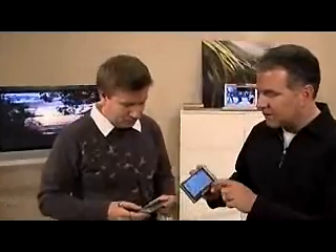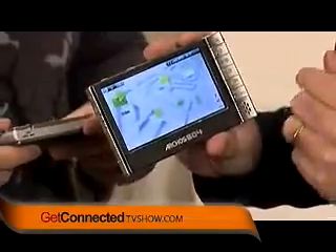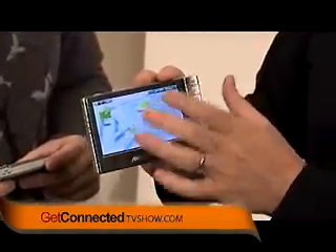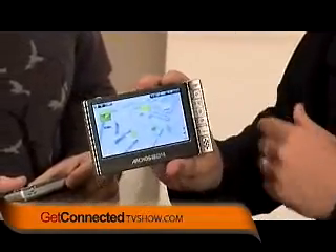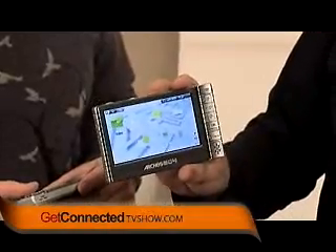He has the 404. This is the 604 by Archos. You can listen to your music, you can look at pictures. But the cool thing is the video part. Mine is a little bit bigger — it's a 16 by 9, so it's a widescreen aspect ratio. And these things can display over 16.9 million colors, so they're really super bright.